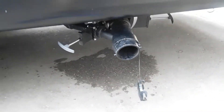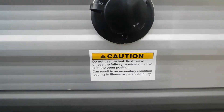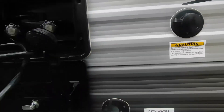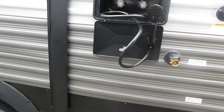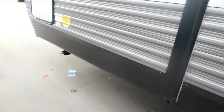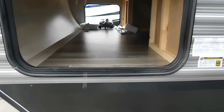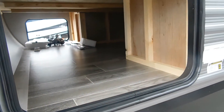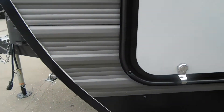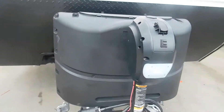On the off-camp side, your black and gray holding tanks are here, as well as a low point drain. You have the city water connect and your black tank flush, which we'll talk about when dumping our tanks. You also have an outdoor shower. Coming to the front of the unit, you have your pass-through storage, which is accessible from under your bed — a huge storage area.